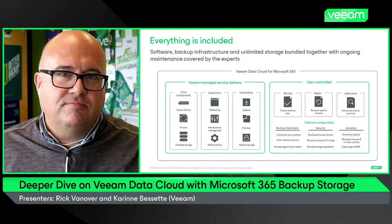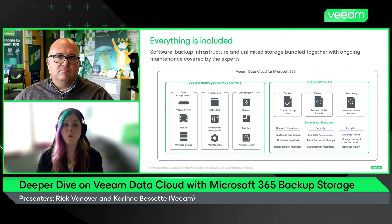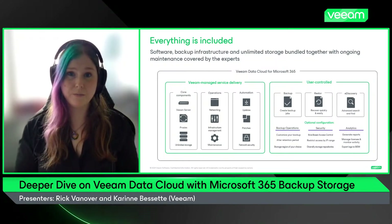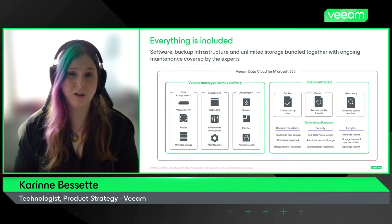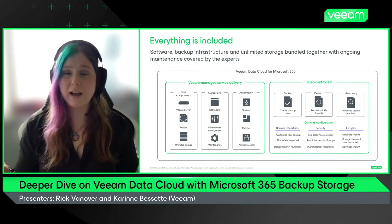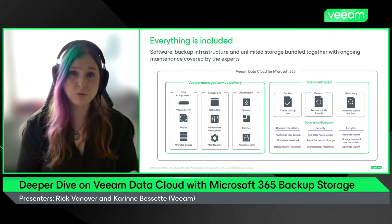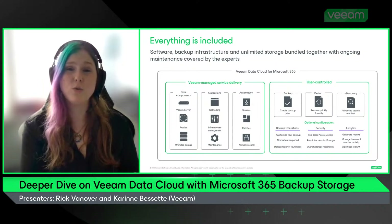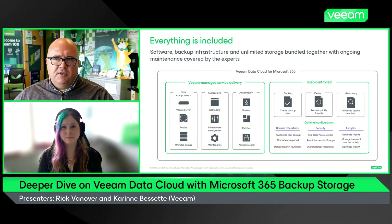How does Veeam Data Cloud make that easier? This really plays into the same story Veeam has been telling from day one — we're agnostic and we give you the ability to consume our models in the way that makes sense to your business. With Veeam Backup for Microsoft 365, migrating to a consumption model with Veeam Data Vault, we allow you to go hands-off: not worry about storage, not worry about software installation, and simply say, I have 500 users, I want all of them backed up.